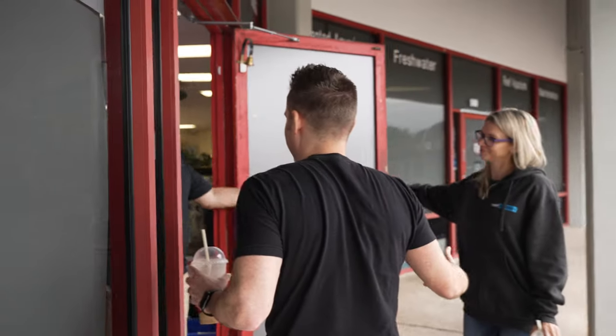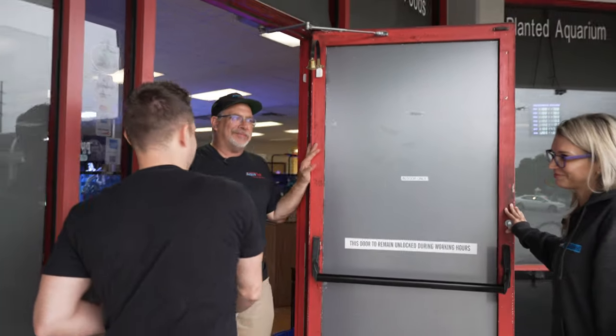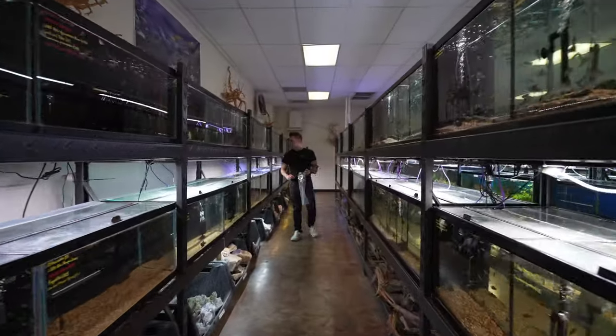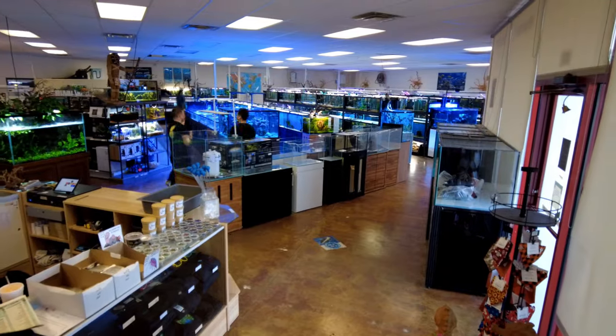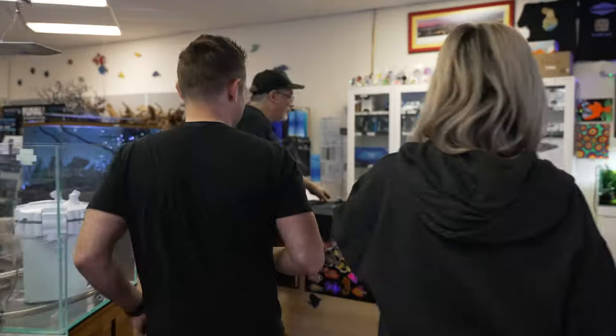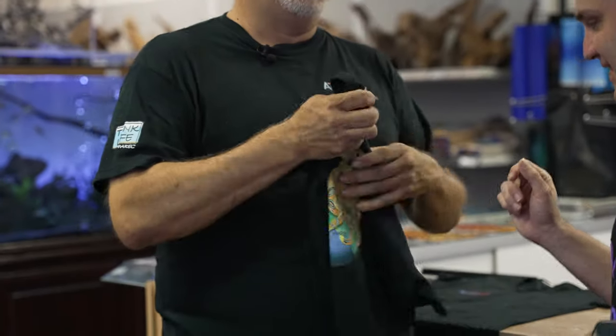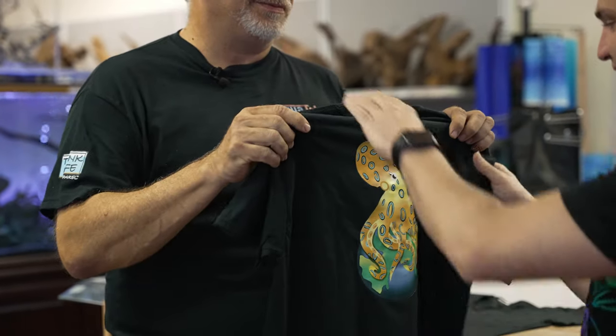Hey guys, how's it going? Long time no seeing. We're here before the doors even open — this is the right time to get here. Bruce, I've known for a long time. I've been coming to AquaTech here in Austin for seven, eight years now. At least eight. I actually have shirts for both of you, because we're going to have Evie working today. And this one's for you, Sean. AquaTech and Blue Ring Octopus — I love that.